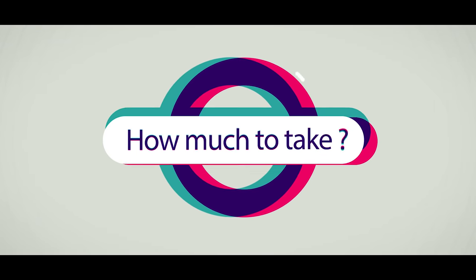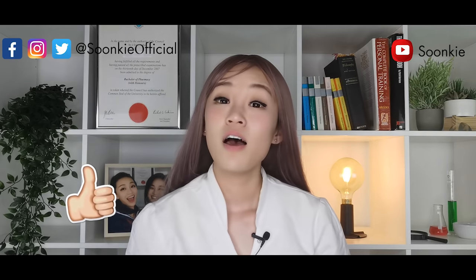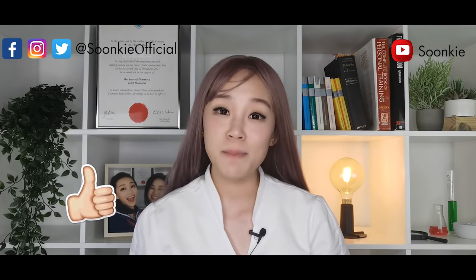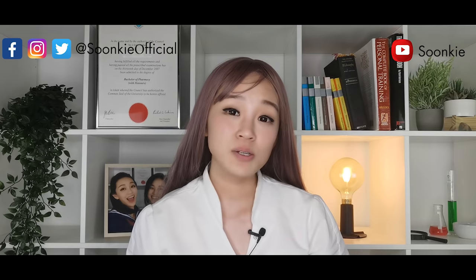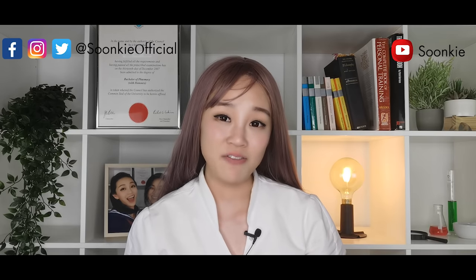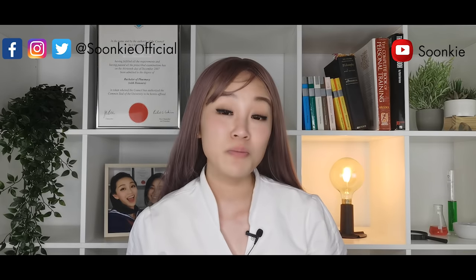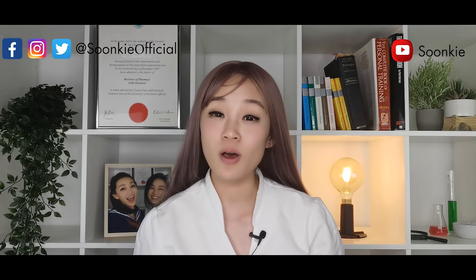How much to take? Depending on your condition and whether you are taking other medicines, your doctor will prescribe you the most appropriate dose. The usual dose is 5–10mg daily. Swallow the tablet with a full glass of water. Take this medicine at about the same time every day — this will also help you remember to take it. It does not matter if you take it with or without food.